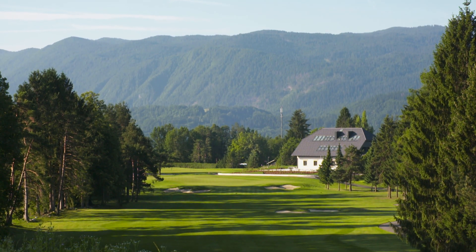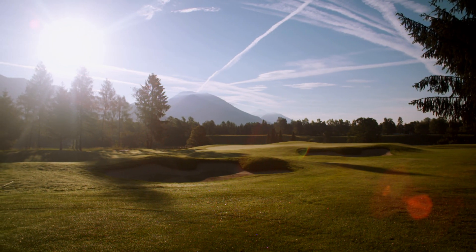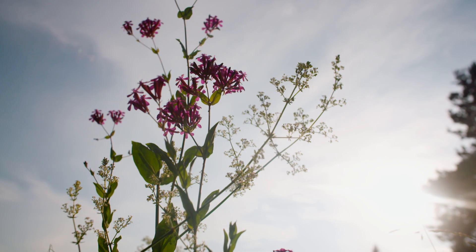The golf course was like a sleeping beauty that was neglected for a lot of years. And we wanted to wake it up and present it to the whole world like a jewel and a great addition to European golf.